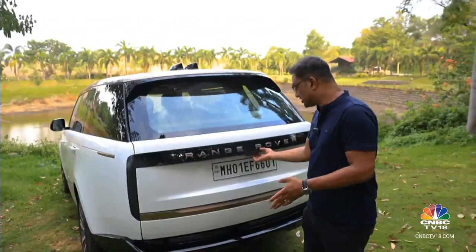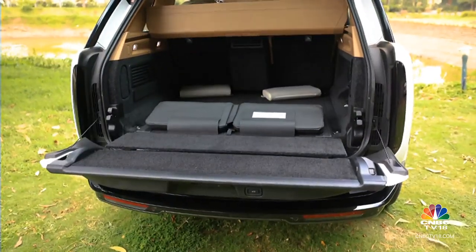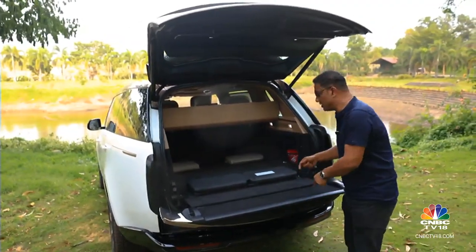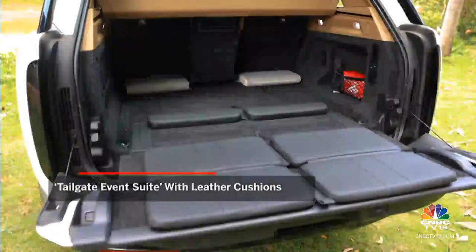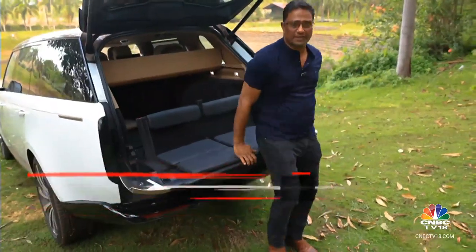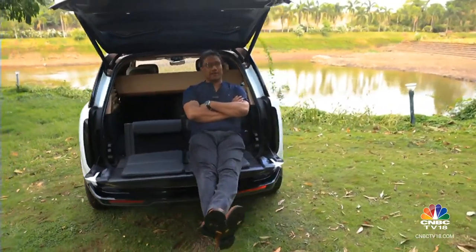But coming to the Range Rover's stage where all the drama takes place — the rear tailgate — you can see it extends and you've got a seating area. What is exclusive to the SV are these seats which you can unfold. Lock it into place and you've got a far more comfortable seating area. Park yourself in there and contemplate life's mysteries somewhere up in the mountains.